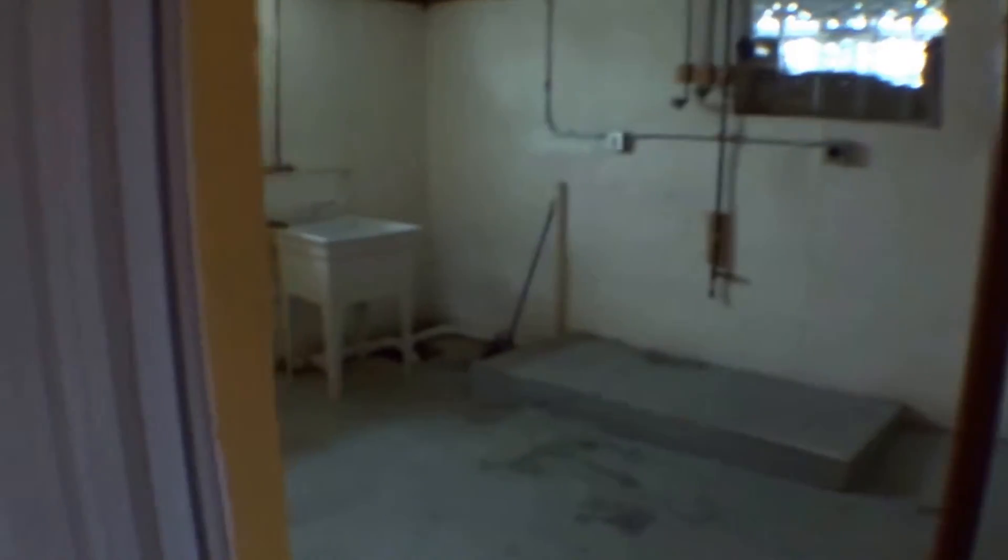Going down into the basement, you have plenty of storage space and a laundry area. There is another bathroom down here — it's a half bath with only a toilet and a sink — along with more storage space.